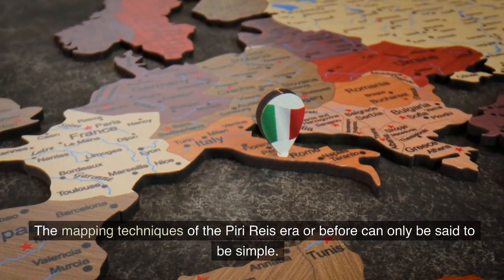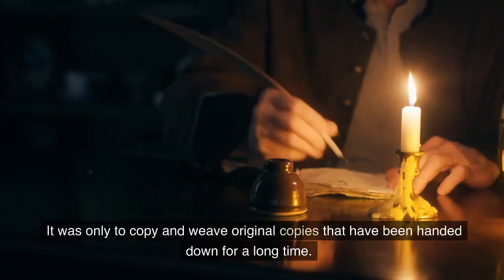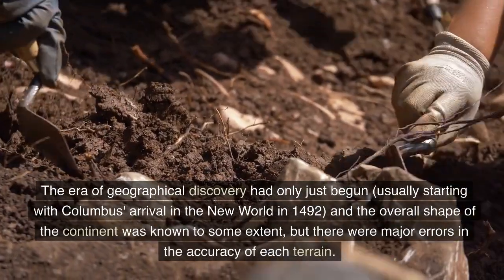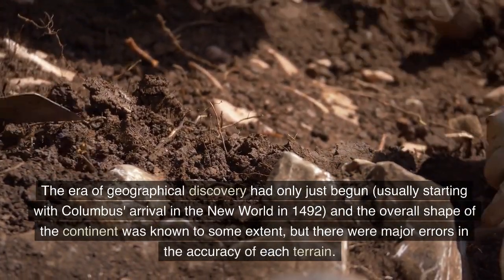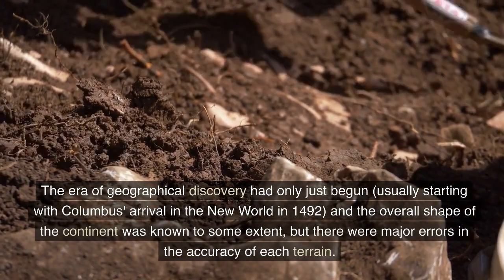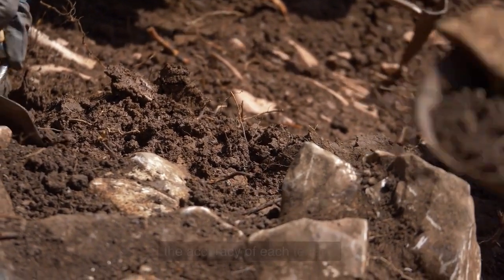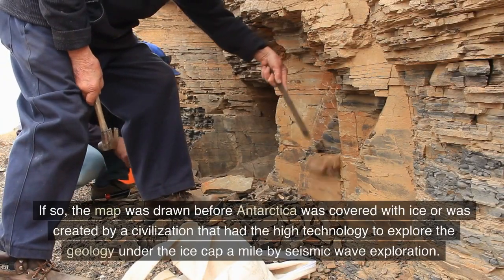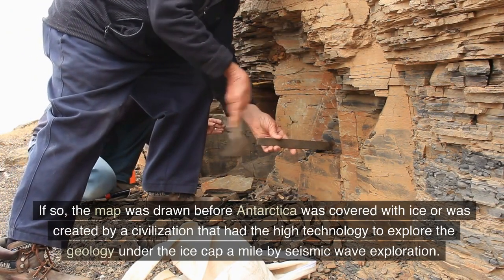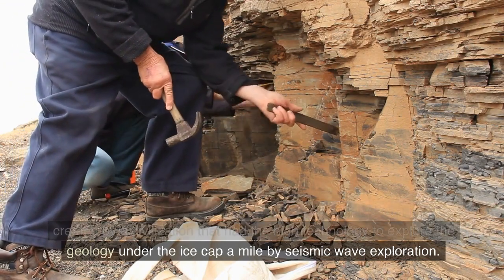The mapping techniques of the Piri Reis era or before can only be said to have been simple copying — weaving original copies that had been handed down for a long time. The era of geographical discovery had only just begun, usually starting with Columbus' arrival in the New World in 1492, and while the overall shape of the continent was known to some extent, there were major errors in accuracy. If so, the map was drawn before Antarctica was covered with ice, or was created by a civilization that had the high technology to explore the geology under the ice cap a mile deep by seismic wave exploration.